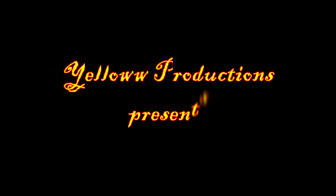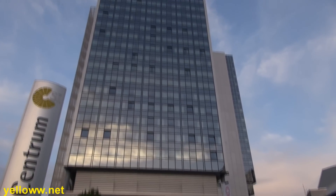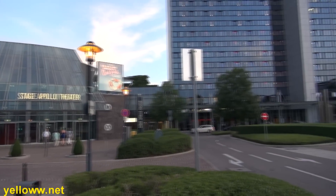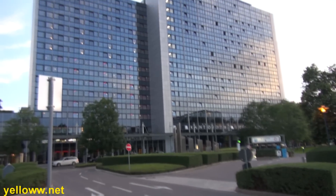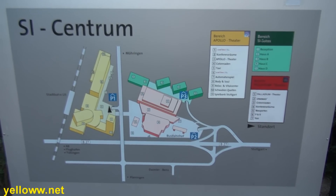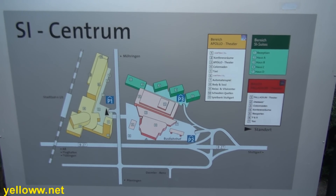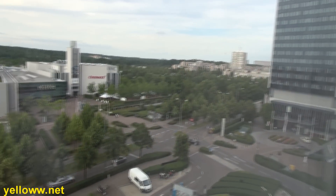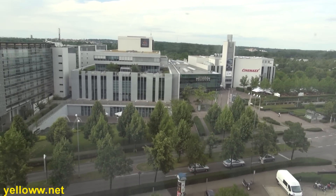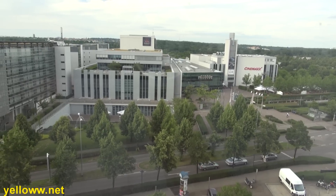Yellow Productions presents a video review of the Hotel Dormero in Stuttgart, Germany. The hotel has two buildings: the building with the lobby is the white building, in the middle is the theater and the casino, and then there is the Red Wing building. The hotel is part of the SI Centrum complex, which has a number of different theaters and restaurants. Looking out the window of the hotel, across the street is a shopping mall with a food court and also a movie theater.